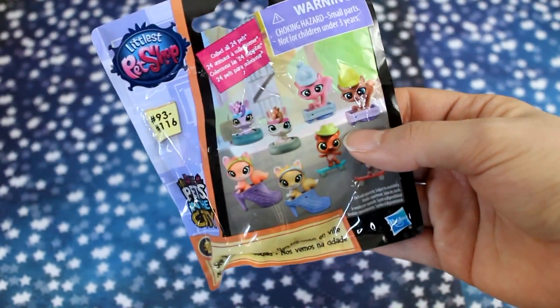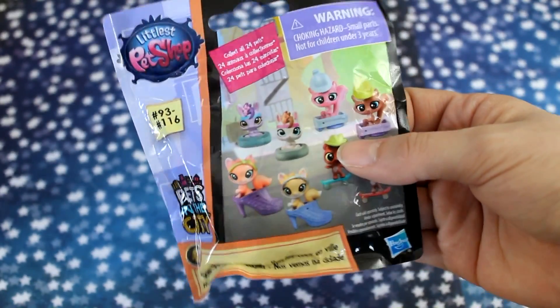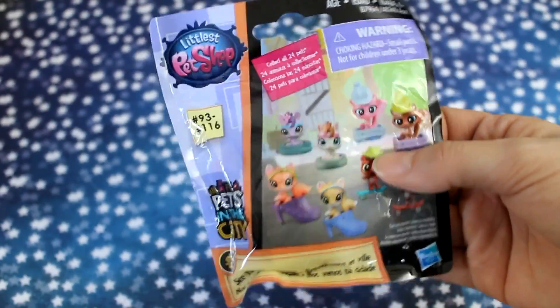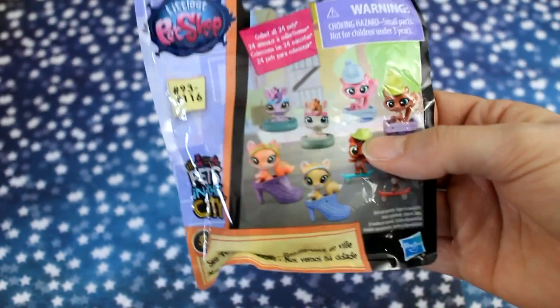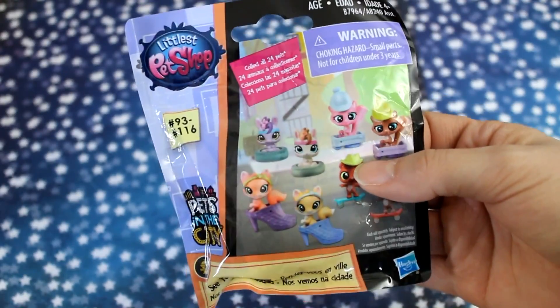So the first couple I'm going to open up are from Mayview here on YouTube. We did a swap a couple of months ago and I opened up her package — she wrapped all of these individually. I did a whole video on that and opened one there if you guys are interested, but today I'm going to be opening up a couple more that she sent in that package.